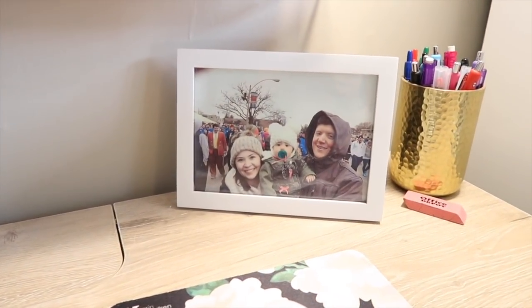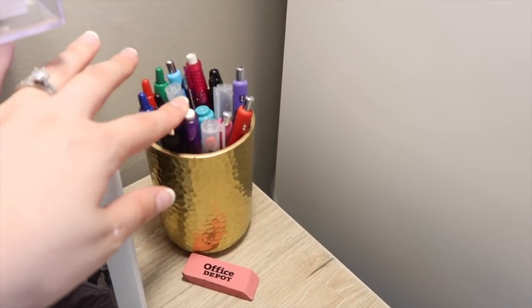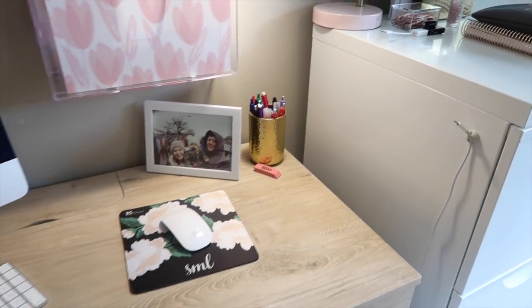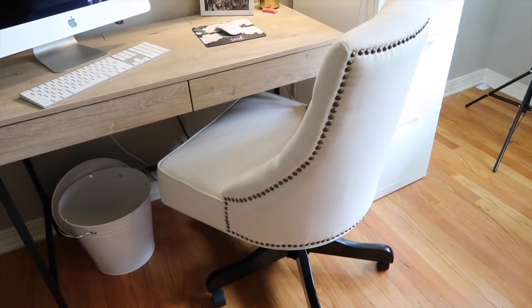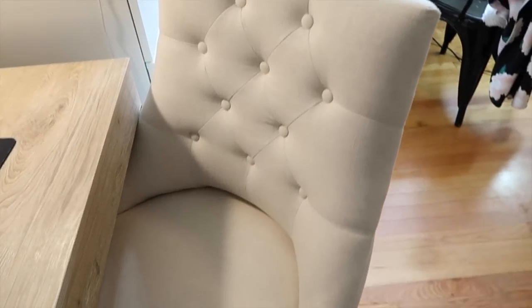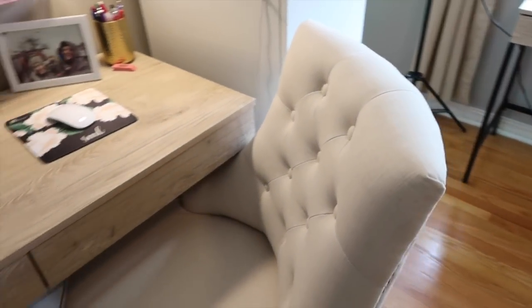I have my Erin Condren blossom mousepad, a really old picture of me, Jason, and Macy that I need to update. In my pen holder I have a ton of pens — Ink Joy pens, highlighters, just anything I might need to grab to make a list. My chair is from Home Goods, I got it for probably $150, and I love that it's like a traditional desk chair but comfy and super cute — definitely nice for studying and working on videos.